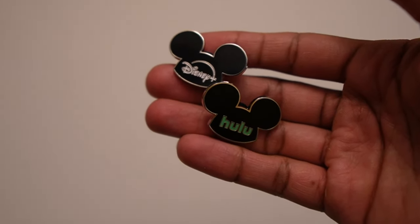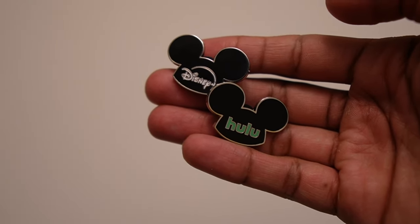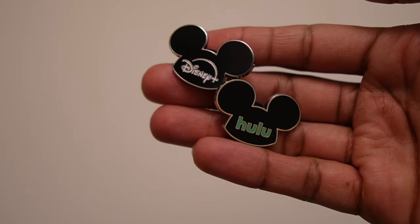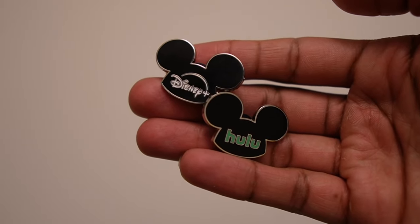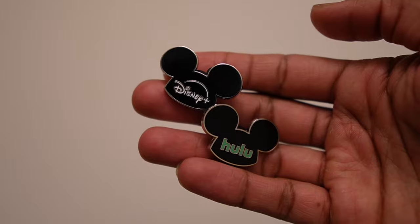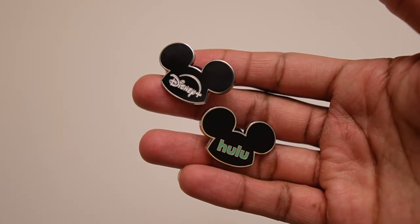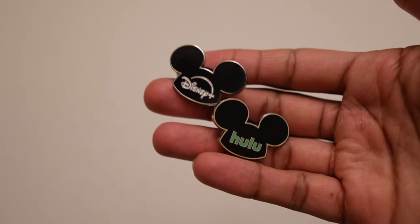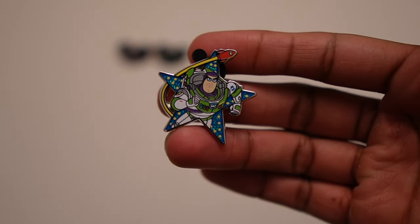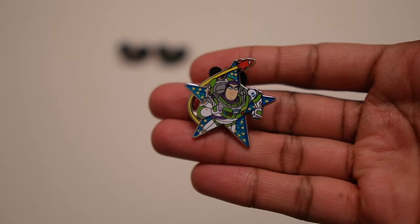I want to show you guys all the pins we traded for today. These were given away during a free promotional thing that Disney Plus was doing in Disney Springs. All you had to do was go up to a kiosk, scan a QR code, fill out a survey, and they would give you a little carded set of two pins — Disney Plus and Hulu — just advertising their bundle deal. We got a couple for ourselves doing the survey, but then we also traded for a few just to have some loose ones. Next up, we have this Buzz Lightyear pin — I believe this is part of a 4-pin lanyard set. I saw this on a board and went ahead and nabbed it. It's a pretty good pin — decent size and good quality.